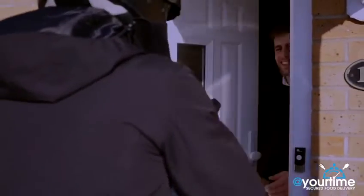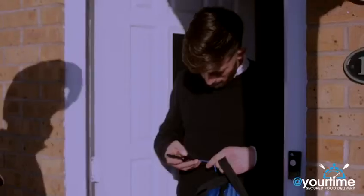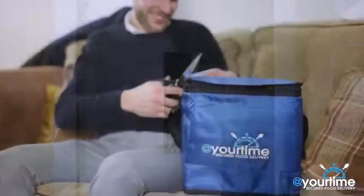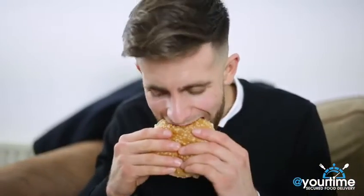You can check and ensure that the physical Tag ID matches the sent ID before accepting your food. Now you can enjoy your meal in the comfort of your home with peace of mind.